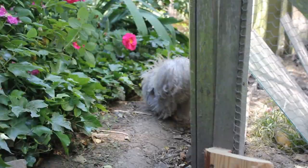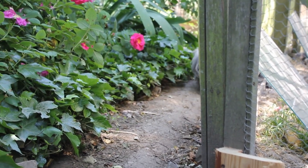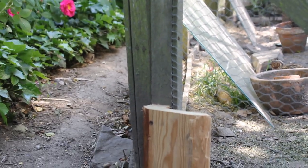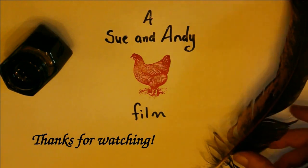There's my rehomed Cochin Dandelion in the roses — he's come to have a look too. Anyway, keep your fingers crossed. Thanks for watching.